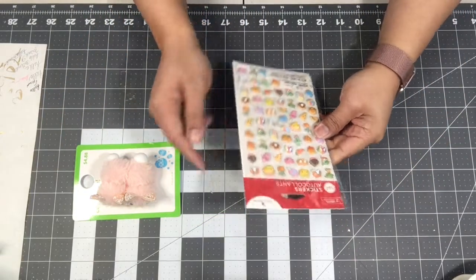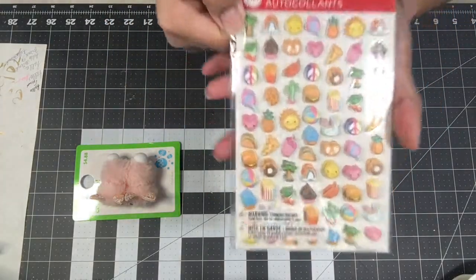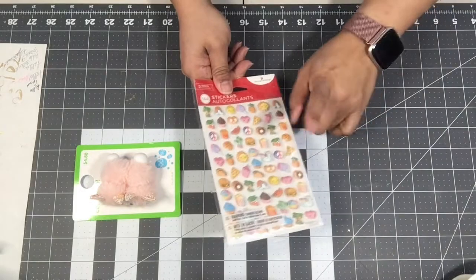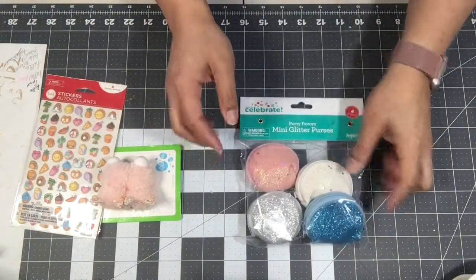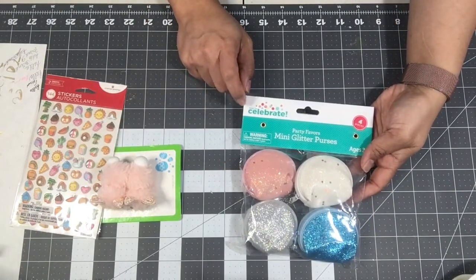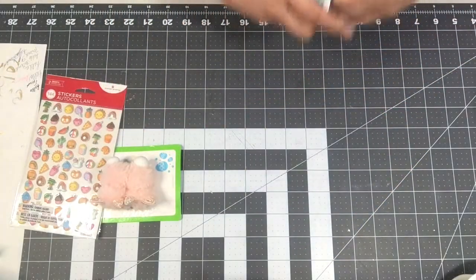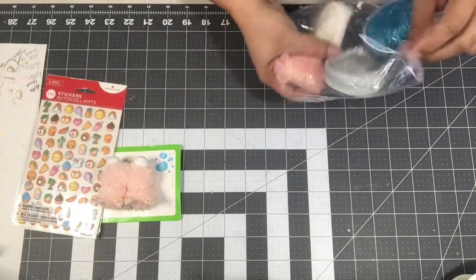I picked up another set of American Greetings stickers — they're super tiny and will be perfect for summertime. I also went to the party section at Walmart. This is their 'Way to Celebrate' line — these are party favors for kids. Look at these little pouches; I thought these would be so cute for goodies.